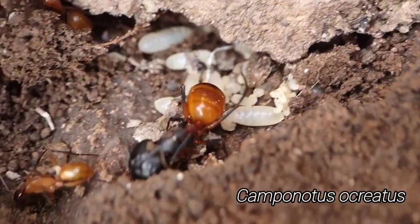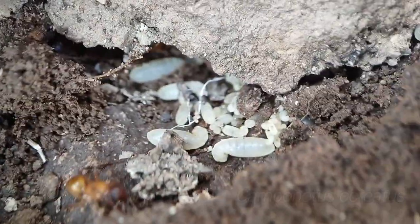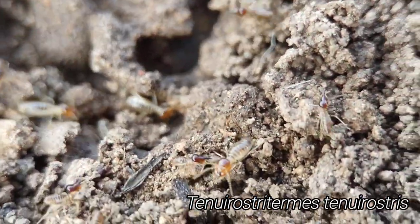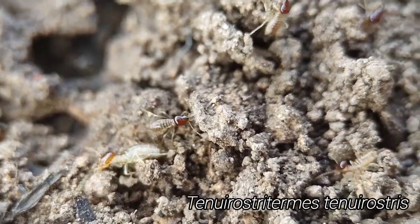Got some Camponotus ocreatus here — big beautiful Camponotus. Got some of these awesome Nasutitermes termites, Tenuirostritermes tenuirostris. They've got those gunhead soldiers. So cool.